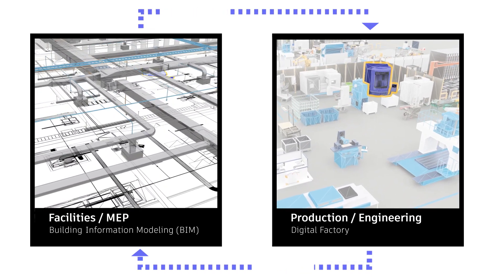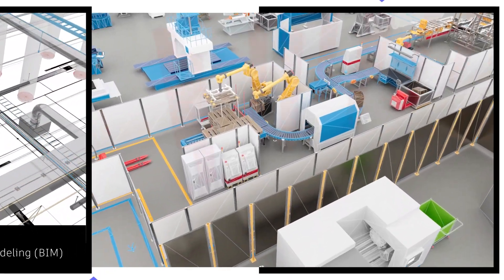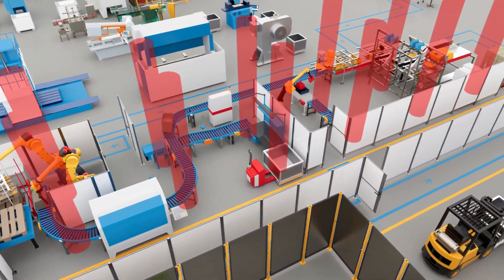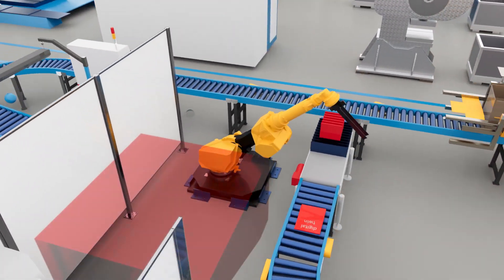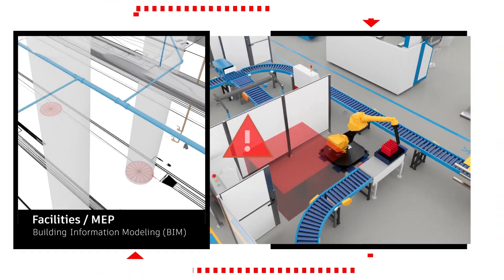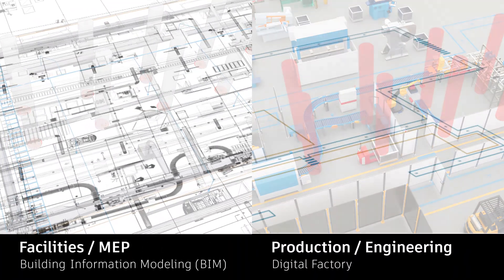Any error in communication, file sharing or planning raises the risk of delays and cost overruns — like a concrete column positioned where a new assembly line is to be installed, or a machine that fits but doesn't have adequate power or cooling. All of these are common outcomes when using disparate systems and inconsistent data.